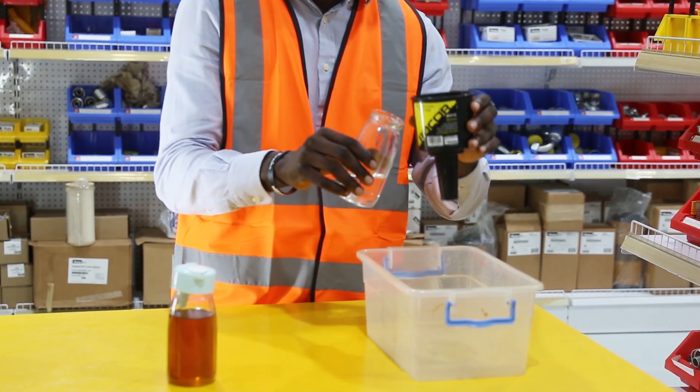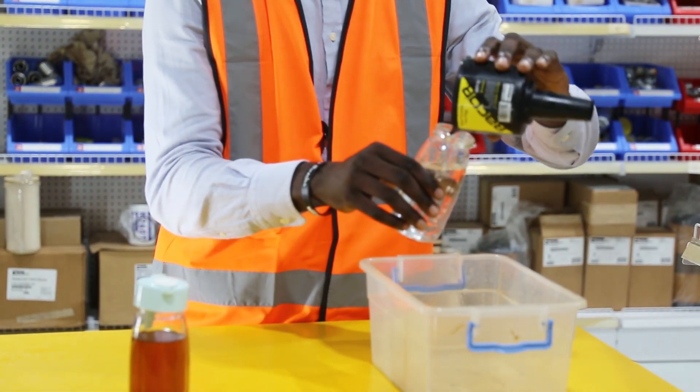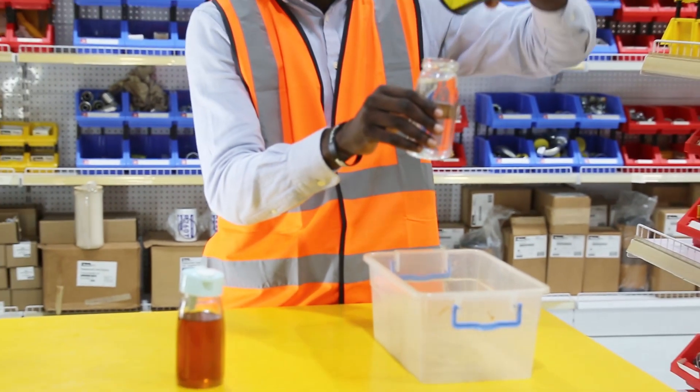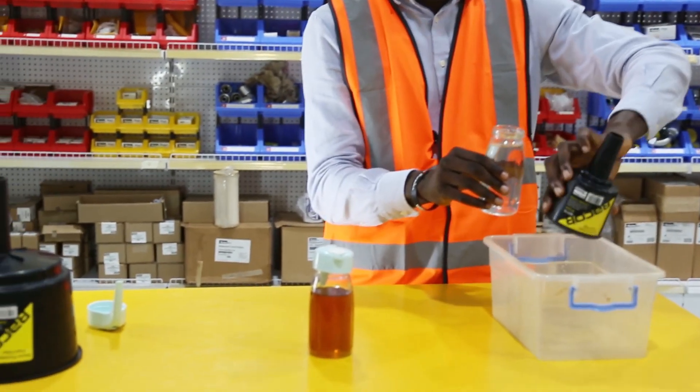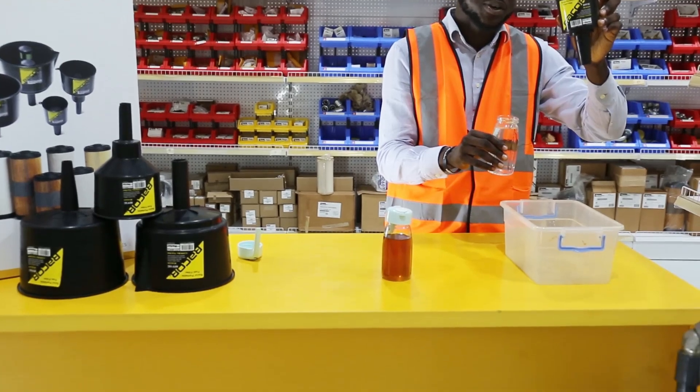Now we will pour our water back into the jar. You can see it is completely filled. Not a single drop of water was lost. You can practically get 99.9% of the same volume that you poured into the Parker Racor Funnel if it is water.